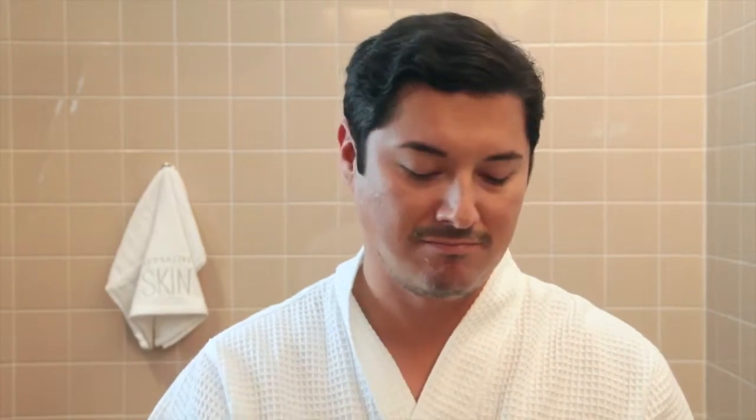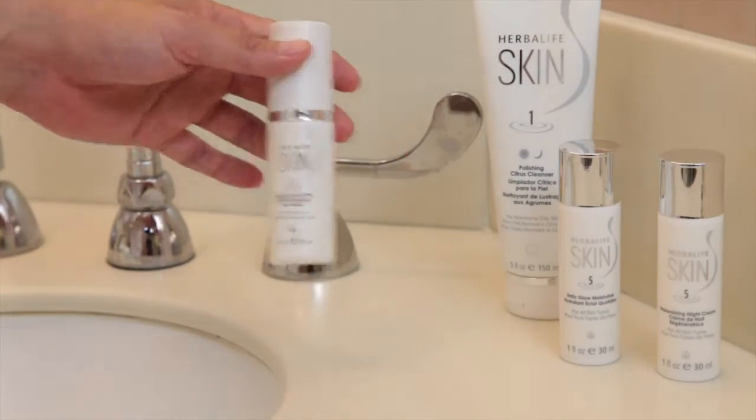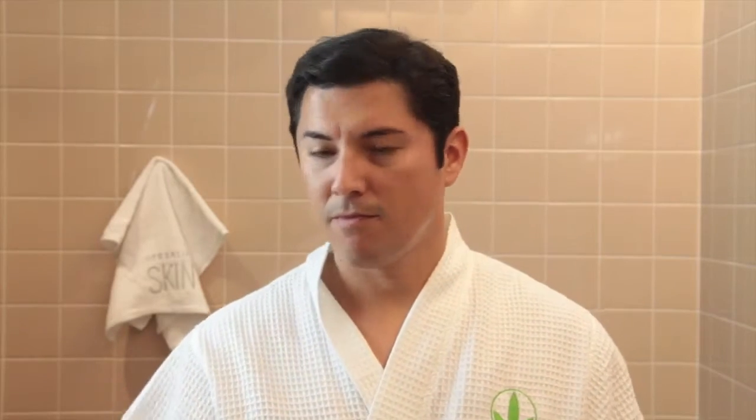After he cleanses and shaves, have him pat his face dry and reach for Energizing Herbal Toner. This toner conditions all skin types and makes for a great aftershave. It's alcohol-free so it won't dry or irritate his face.